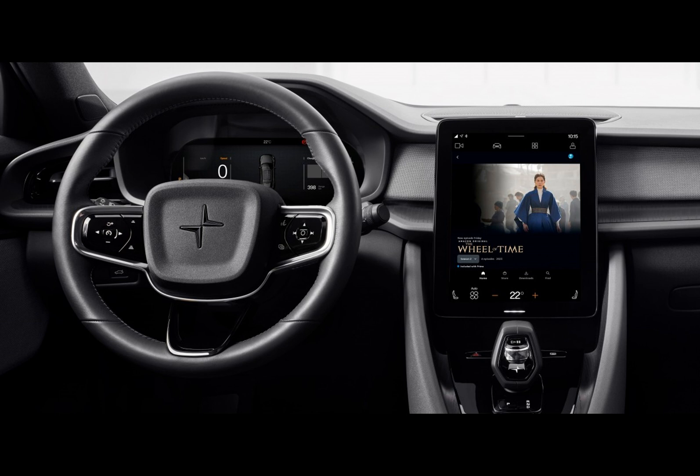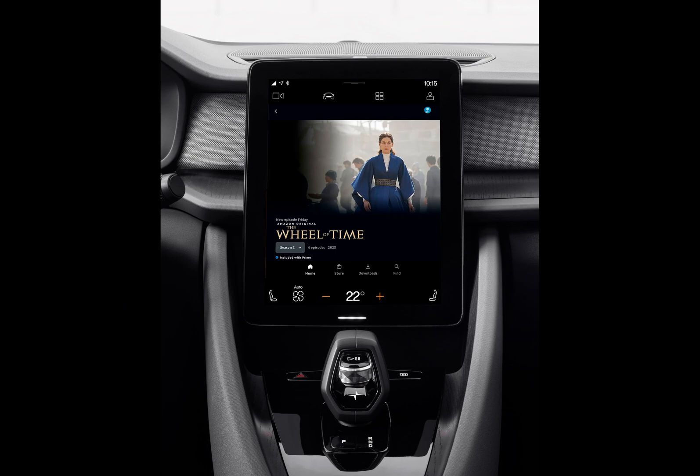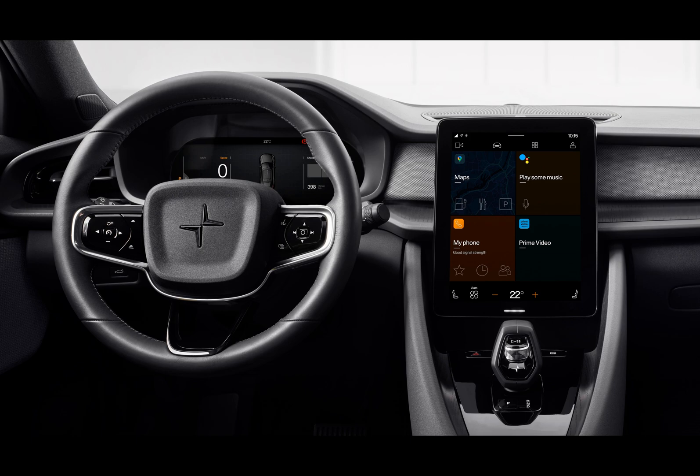The EV revolution is upon us, and with it comes not just a transition from gasoline to electricity, but also a reimagining of what a car can be. Enter the Polestar 2, a manifestation of this next generation of cars — a blend of utility, luxury, and tech sophistication. Introduced in 2019 and recently updated, the Polestar 2 made waves as the first to feature Google's Android Automotive OS.